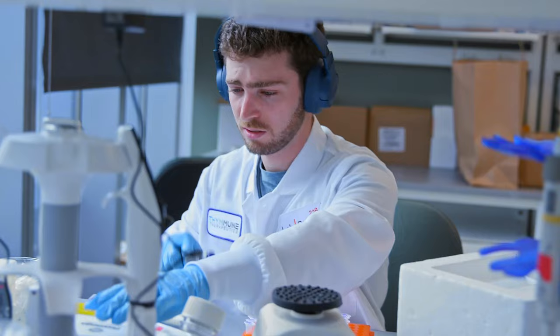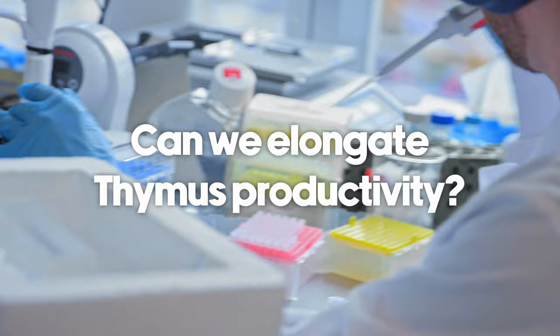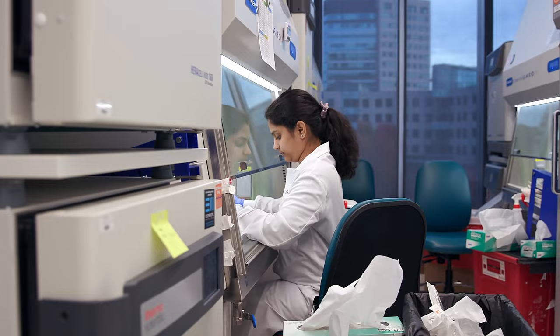We work on this fascinating tissue that sits in your chest called the thymus gland. The goal of Thymune is to really figure out how we can reboot the thymus gland through our off-the-shelf cell therapy in order to ultimately give people a new thymus to help you better defend yourself against all forms of cancer, infections, and even better respond to vaccines.